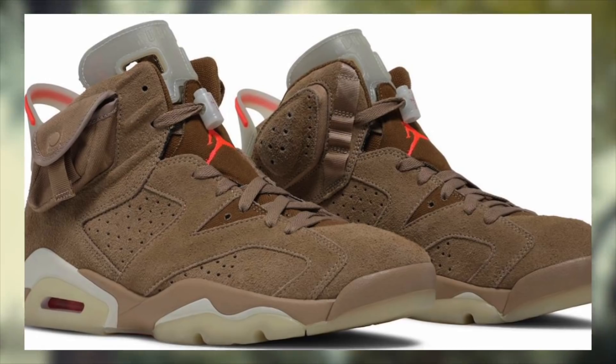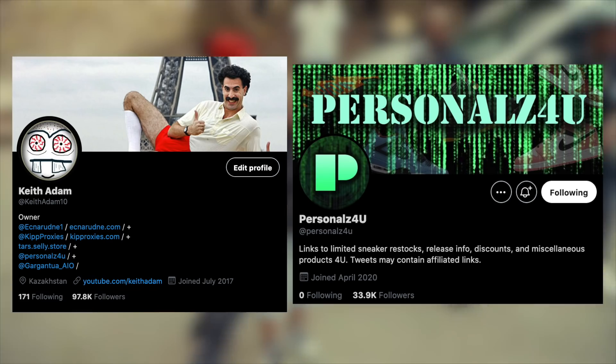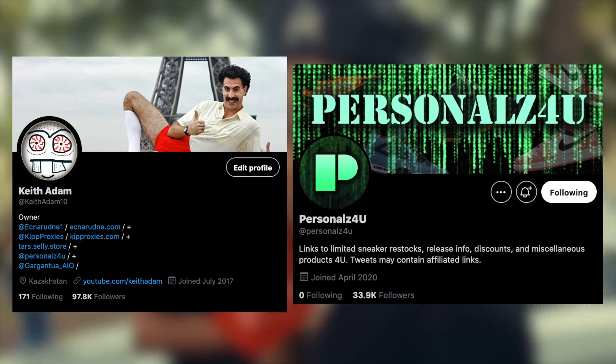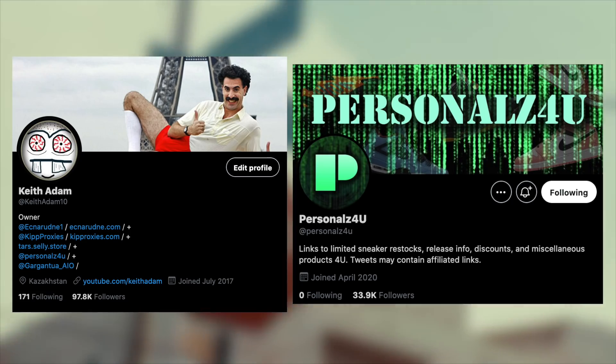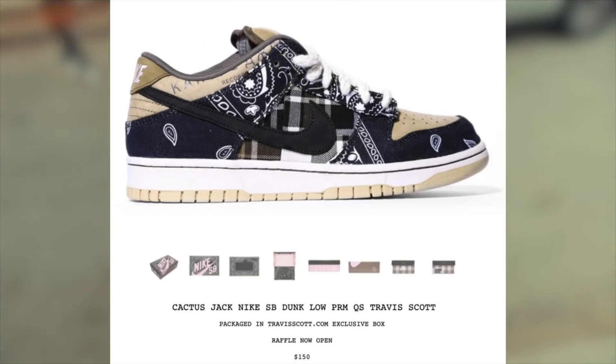First, regarding any raffles, I will tweet out a list on my Twitter, KeithAdam10 PersonalsForYou. Unfortunately, when it comes to these kinds of hyped releases, the vast majority of retailers do resort to conducting raffles for the little stock they do receive, along with backdooring the vast majority of those pairs.